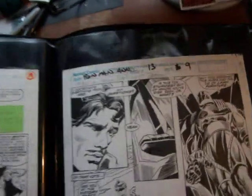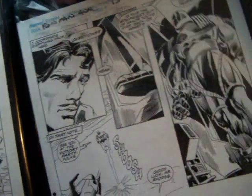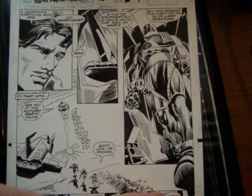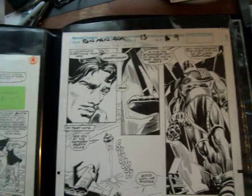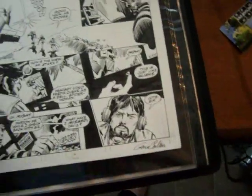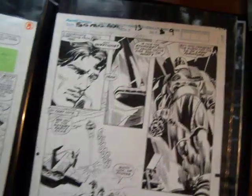Iron Man Annual, issue number 13, page number 9, by Gene Colon. It's looking very nice. It's got an Iron Man variant there in the top right. It's original Marvel art, used in making the comic book. Signed by Gene Colon. I bought it this year at the Comic-Con. And it's $300. What a deal.